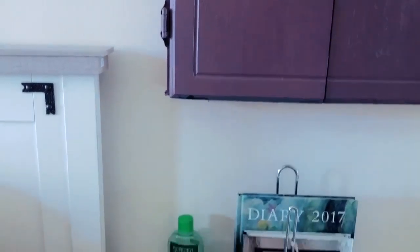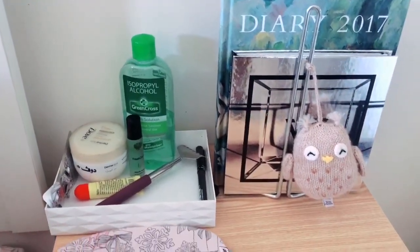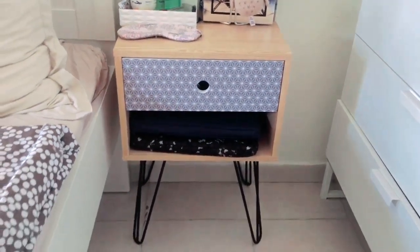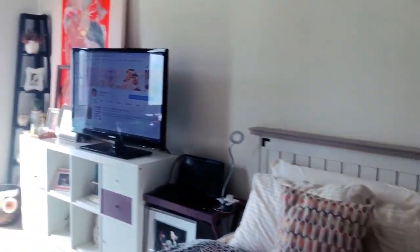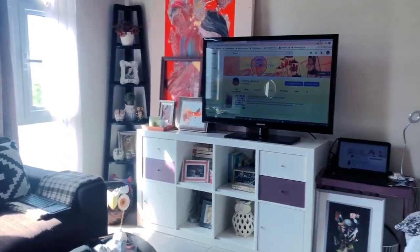Down here is my bedside table where I keep my diary, a notebook, my Winner album, and in the drawer I keep my medicines. This is my bed — underneath there's a storage area that holds mostly empty cardboard boxes. I got this bed from the teenager section of Home Center.